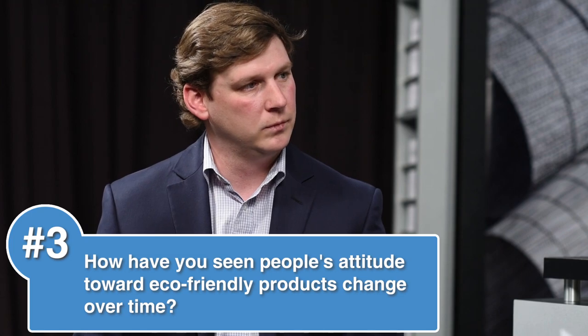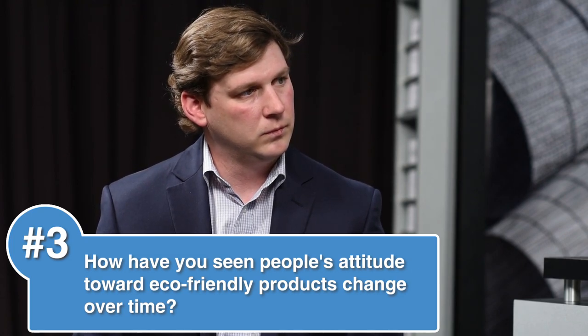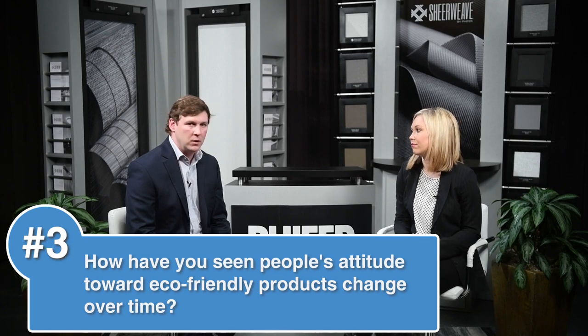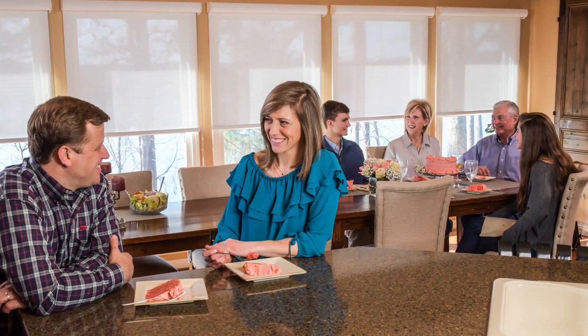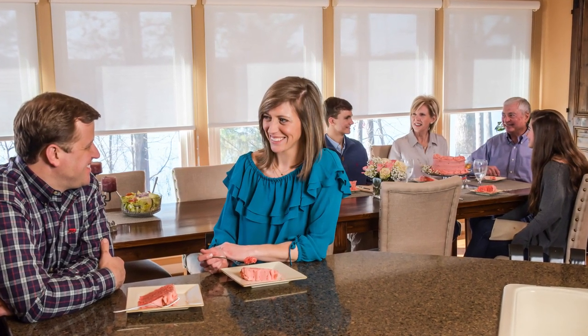Our third question is: how have people's attitudes toward eco-friendly products changed over time and is interest increasing? While the environmental benefits of solar shading have been recognized for many years by architects and designers developing for commercial spaces through experience and education, homeowners represent the next frontier of growth. That's because individuals are now making more informed choices in how they can contribute to sustainability goals for themselves and their communities.